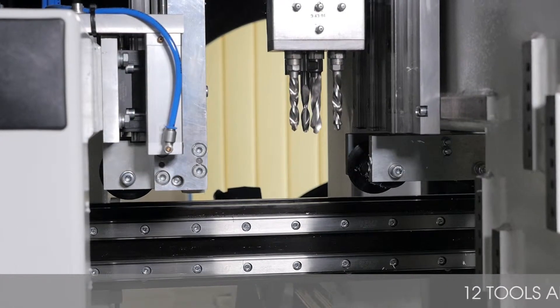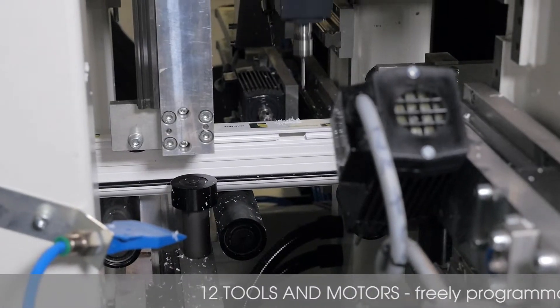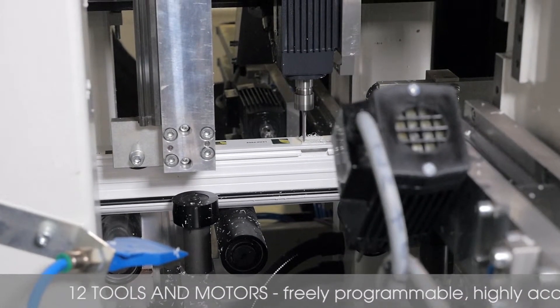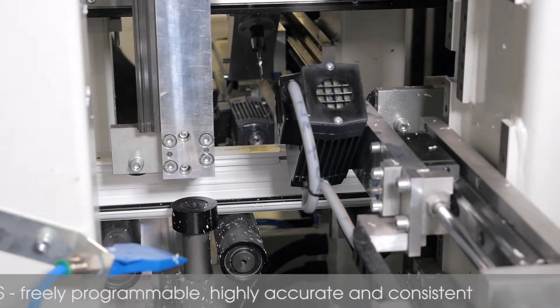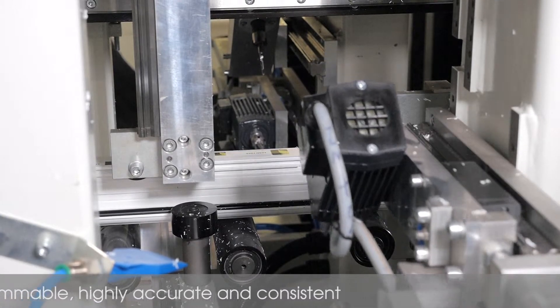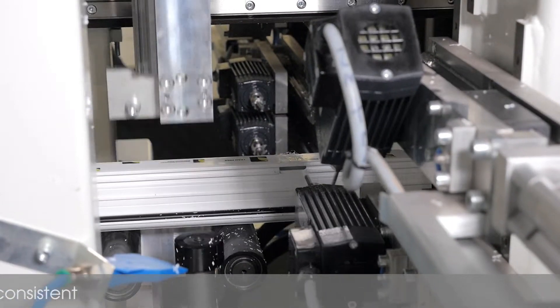Once the first bar length has been positioned, it is fed into the machining centre which houses a total of 12 individual tools and motors. All tools and motors on the Supercut machining centre are freely programmable with very high levels of accuracy and consistency, the type only found in automation.